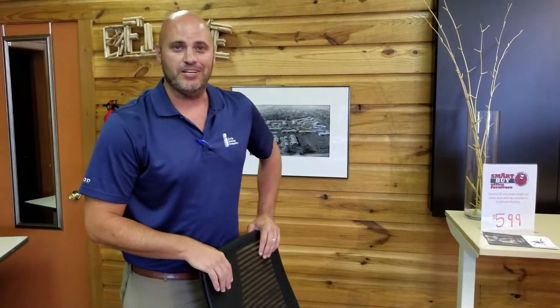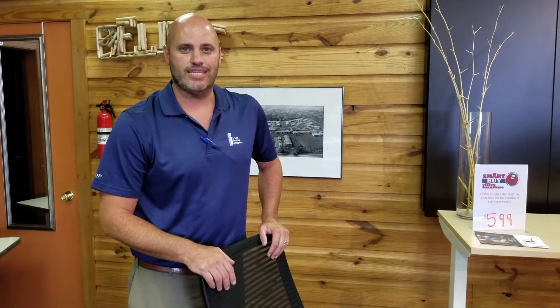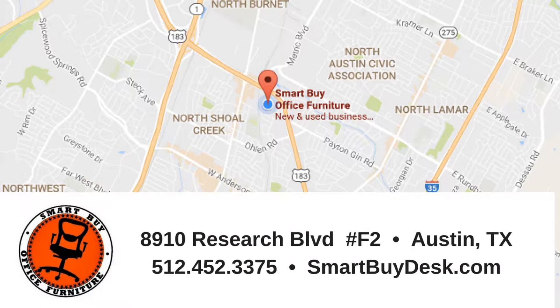We'll be keeping this chair here, so please come by and see us at Smart Buy. Try it out, test it — we'll even deliver it. Smart Buy Office Furniture is located in Austin, Texas on southbound 183 between Burnett Road and Olin Road. Give us a call at 512-452-3375 or check out our online showroom at smartbydesk.com.